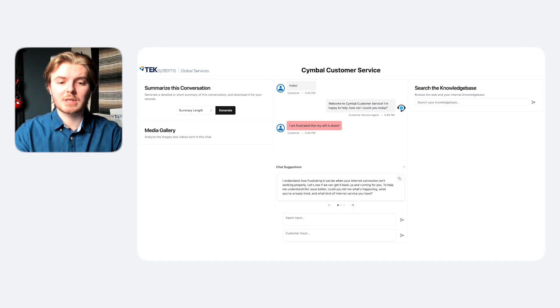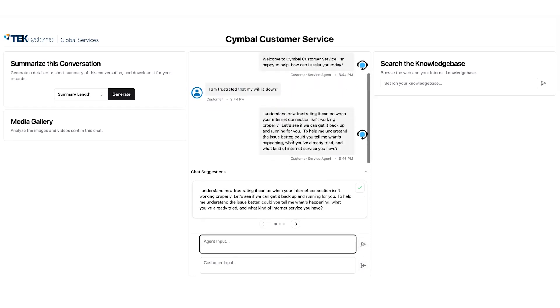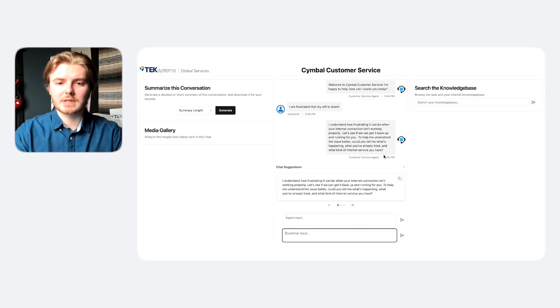Now, the suggestions are recommending that we get more information on the user's Wi-Fi setup. Let's pick one and send that over. Now, the user is not very tech savvy. They don't know the name of their router, so they just send over an image and hope the customer service agent is able to help them anyways. Let's send over that image.